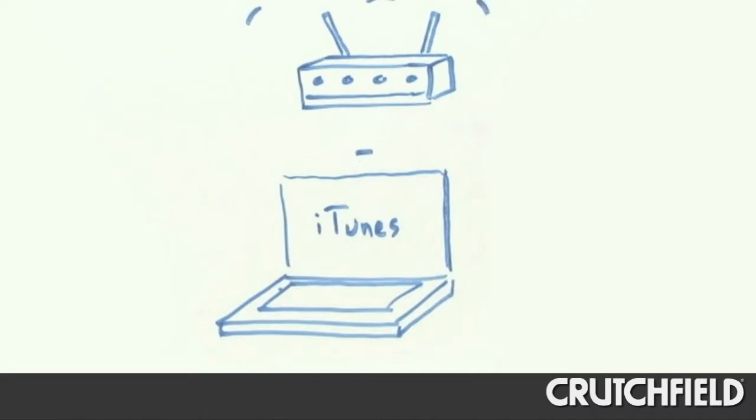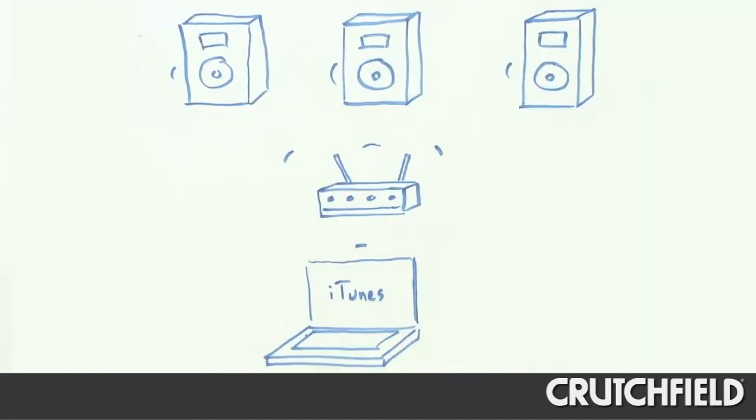If you have iTunes on your computer and it's connected to a home Wi-Fi network, you can use AirPlay to wirelessly stream music to AirPlay compatible speakers or systems. You can even simultaneously stream to several systems throughout your home, and that's great if you want music in multiple locations around the house.